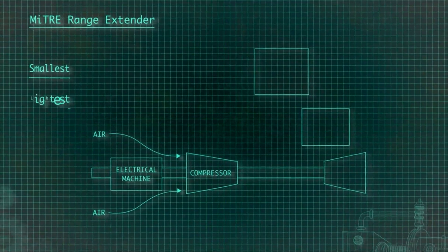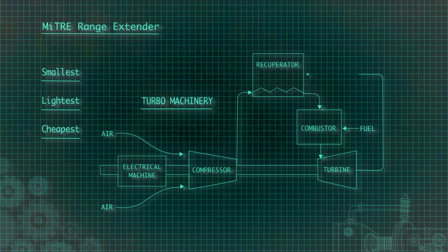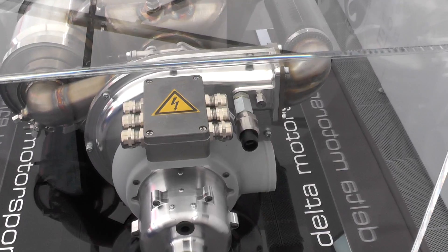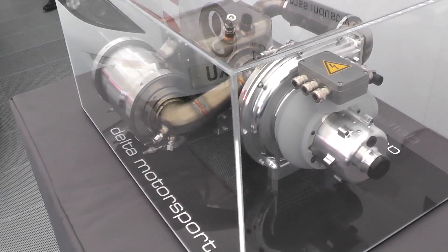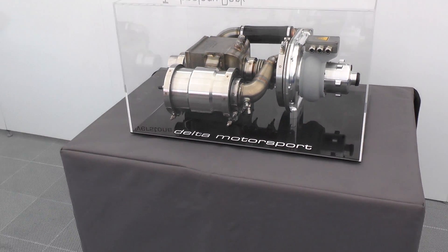Price? Well, the company is hoping that in volumes of around a thousand units, the price could come down to less than a thousand pounds a unit, which makes it a very interesting proposition — not only to car makers, but also to aftermarket suppliers as a retrofit option to existing electric cars. One to watch perhaps.